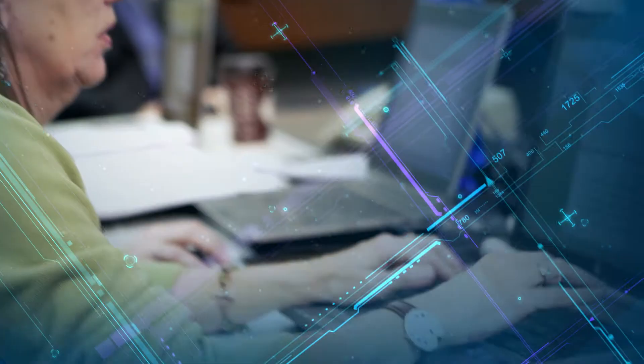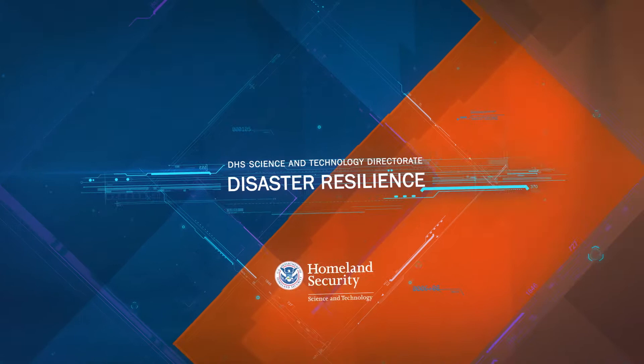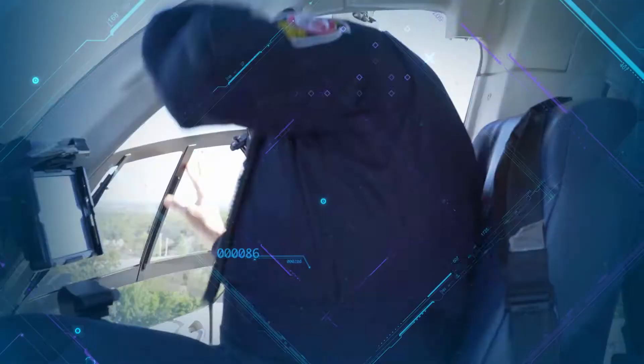To help, the Department of Homeland Security Science and Technology Directorate provides these teams with mission-critical tools and insight. As the research and development arm of DHS, the Science and Technology Directorate, or S&T, helps communities prepare for, respond to, and recover from natural disasters with innovative solutions.